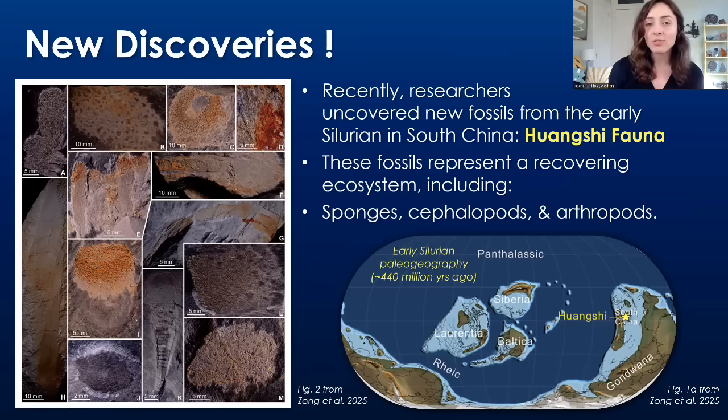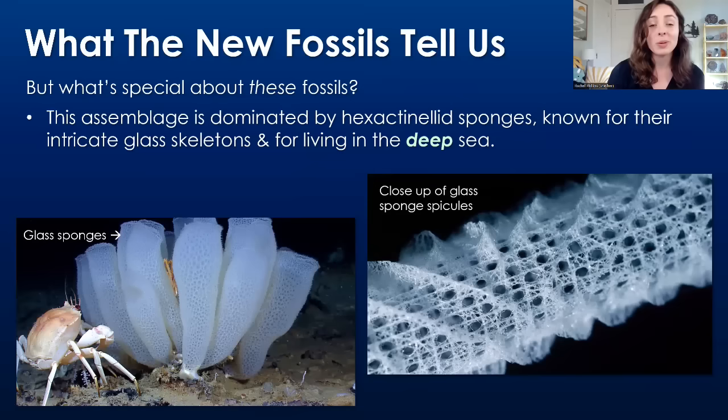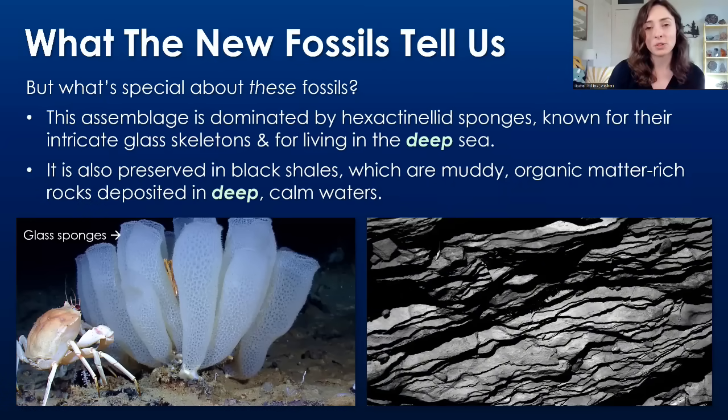These fossils represent recovering ecosystems right after the first of the big five mass extinctions, and they include sponges, cephalopods like nautiloids, and arthropods. This assemblage is dominated by hexactinellid sponges, also called glass sponges, because they are known for their glass or silica spicules — made of SiO2, the same thing we make glass from. Glass sponges are also known for living in the deep sea. These fossils are also preserved in black shale, which are muddy, organic matter-rich rocks deposited in deep, calm waters.